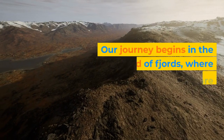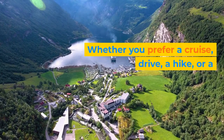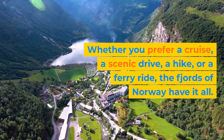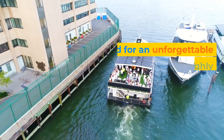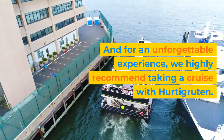Our journey begins in the land of fjords, where nature's wonders are abundant. Whether you prefer a cruise, a scenic drive, a hike, or a ferry ride, the fjords of Norway have it all. Get your cameras ready because the views from Pulpit Rock and Kjeragbolten will leave you breathless. For an unforgettable experience, we highly recommend taking a cruise with Hurtigruten.